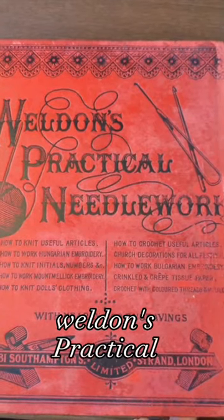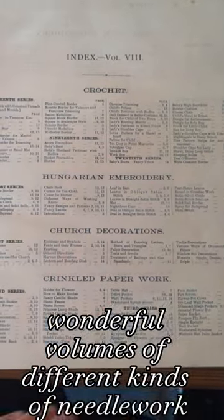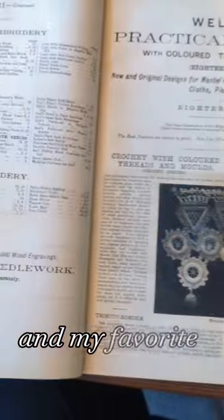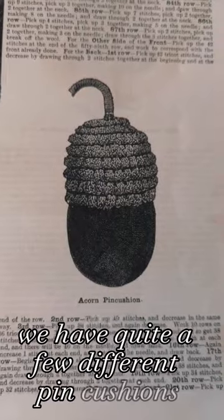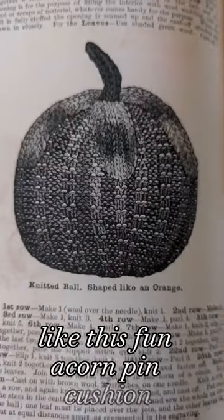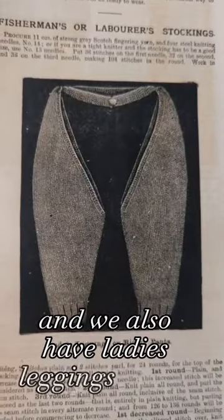In the late Victorian era, Weldon's Practical Needlework published wonderful volumes of different kinds of needlework. This is Volume 8, and my favorite interest in these is always the knitting sections. We have quite a few different pin cushions, like this fun acorn pin cushion, or a knitted ball shaped like an orange.